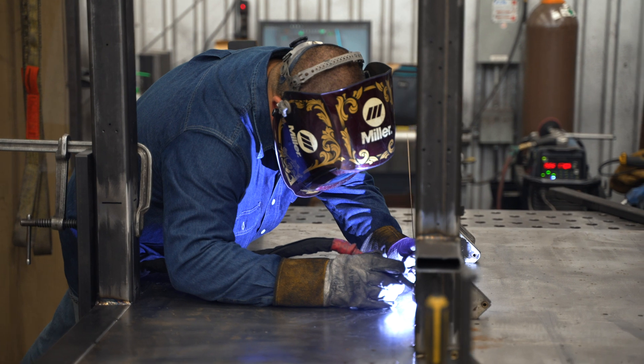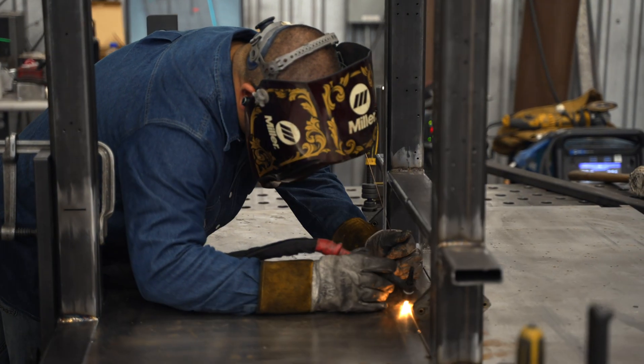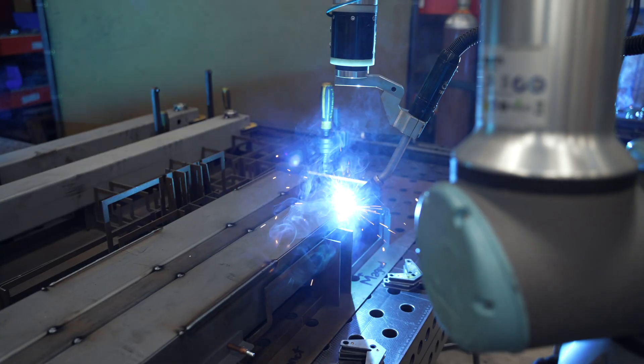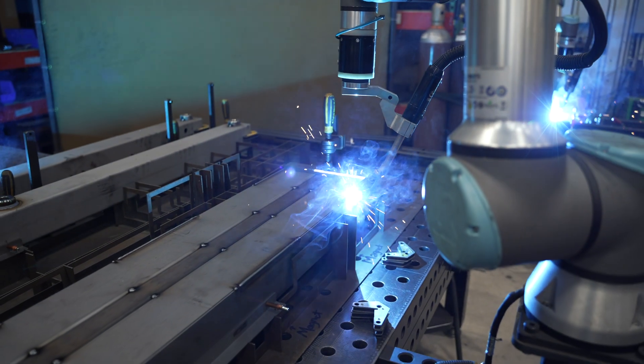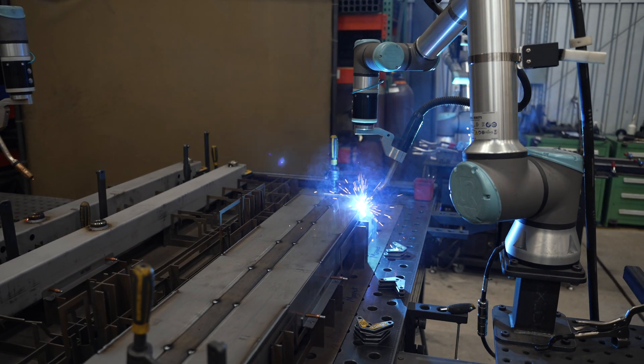The impact that the Hyerbotics Cobots have had on our production is increased capacity. We have multiple projects where in a manual weld setting the part takes approximately seven to eight hours to complete, and we've decreased that run time to two to two and a half hours. So we've increased our capacity greatly — and that's just one part number.